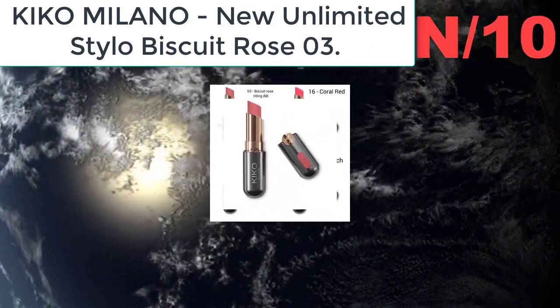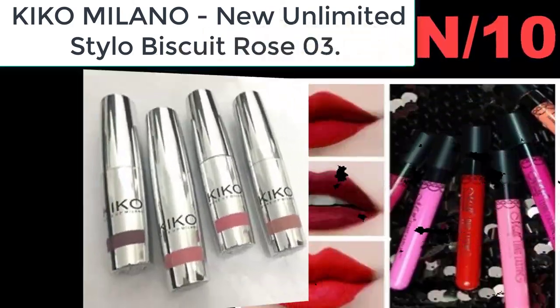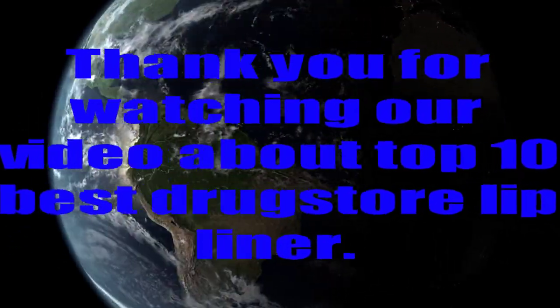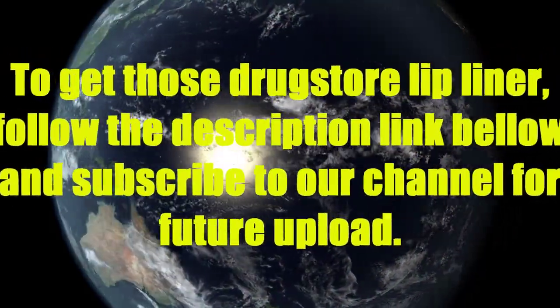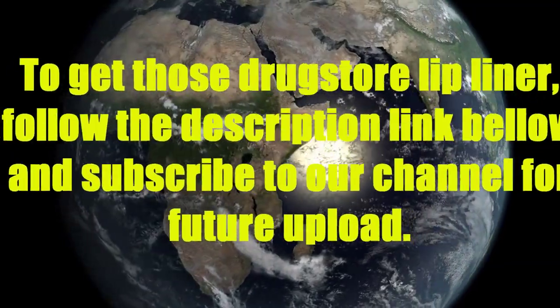Liner information: long-lasting makeup. The semi-matte finish creates full, intense lips. The color is bold and uniform. Thank you for watching our video about top 10 best drugstore lip liner. To get these drugstore lip liners, follow the description link below and subscribe to our channel for future uploads.